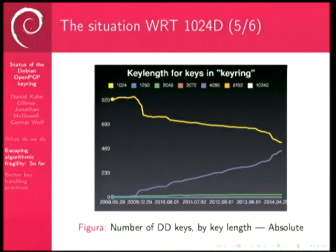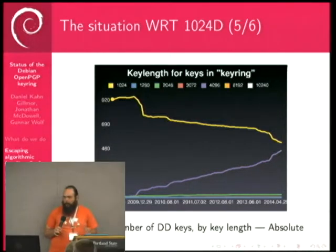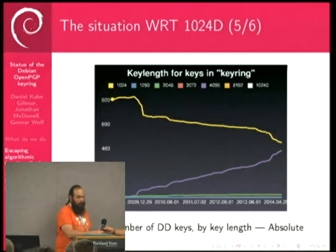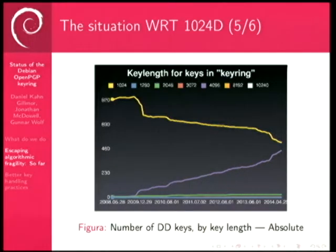This is the graph that worries us most — for the developers. Although we have a converging trend, you can very well see the places where we've sent mails and posts to people to really update. We have a list of all 517 short keys, and I need to talk to the organizer to try and get a dump of the people here at DebConf to cross-reference.